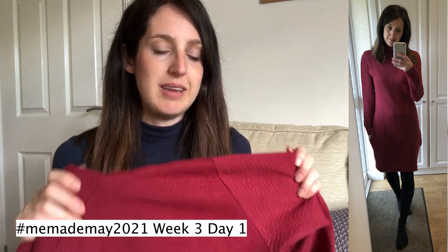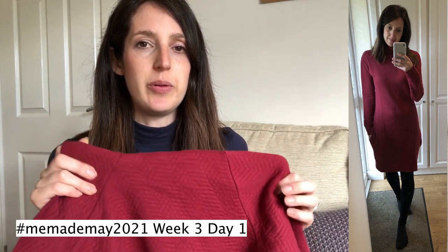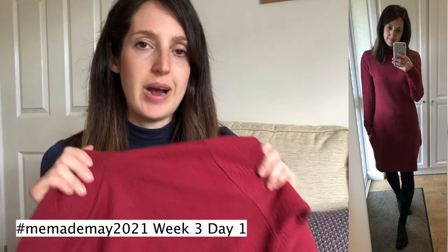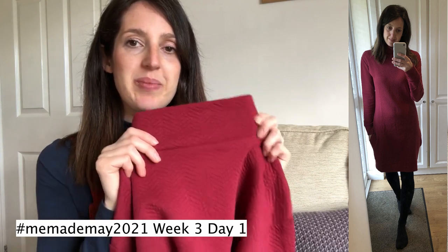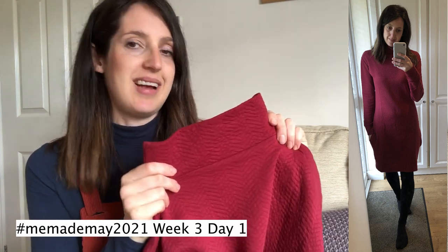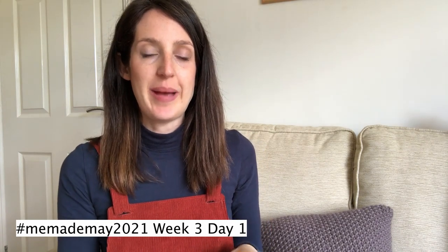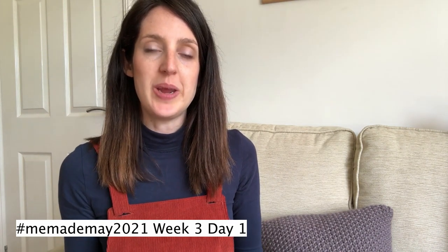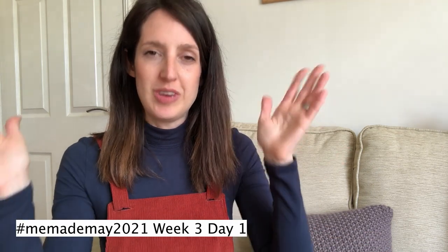I got the fabric from Lamazi Fabrics — they still have a couple of colorways available. Minerva also seems to stock the full range, so I'll include links to both below. That was Day 1 — a cozy Saturday in my Nina Lee South Bank Sweater Dress. It whips up really quickly, looks great, and for my size you only need 1.6 meters of 150cm-wide fabric, so it's not too fabric-hungry either.